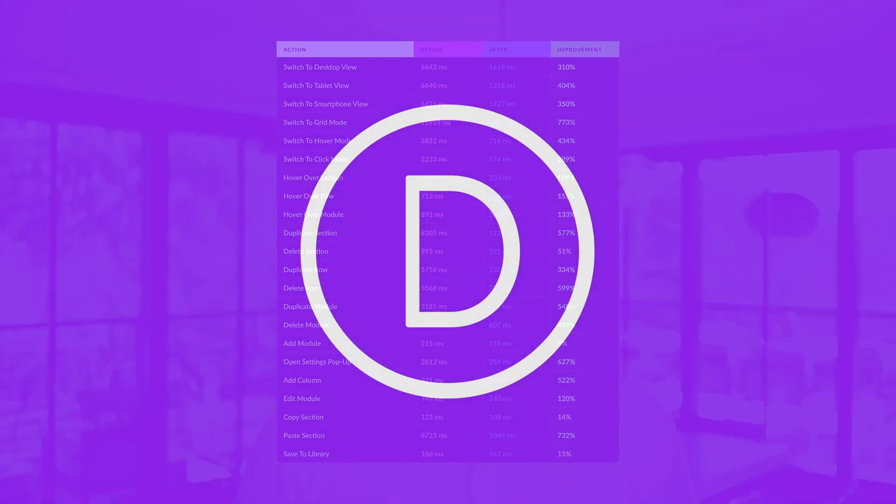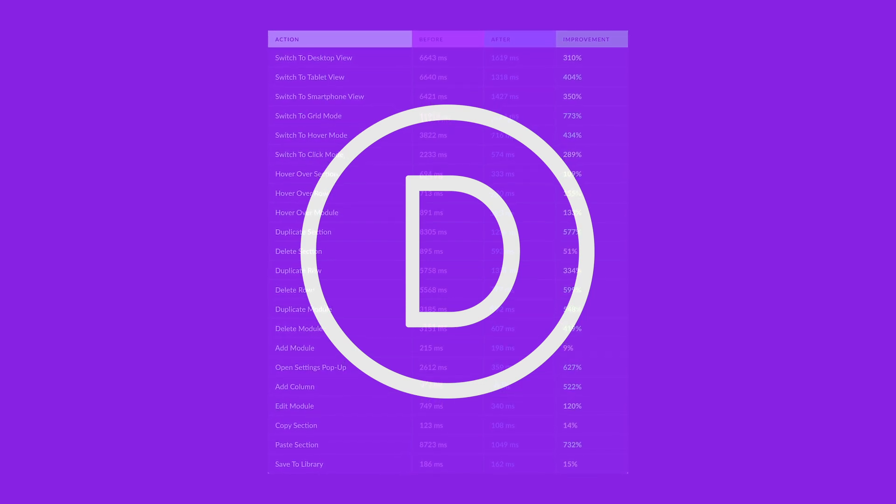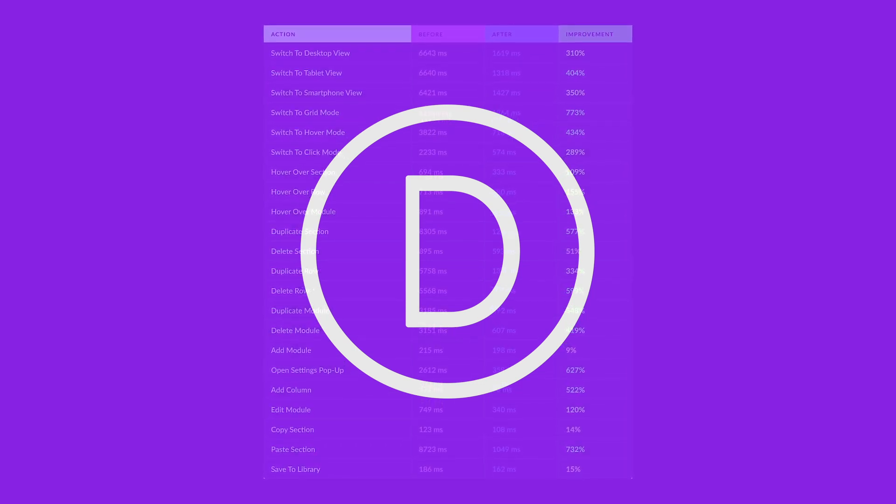These Visual Builder performance upgrades are available today, so download Divi and take them for a spin. Let us know what you think in the comments and don't forget to check back soon for even more great Divi features coming your way. I'll see you next time.